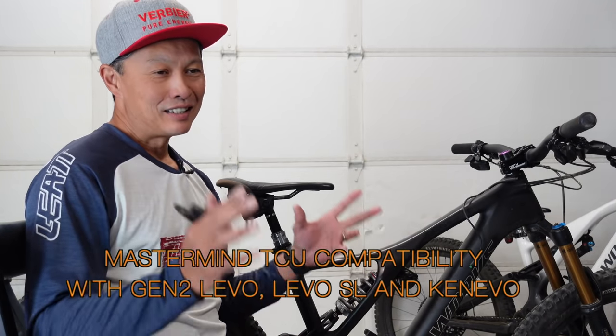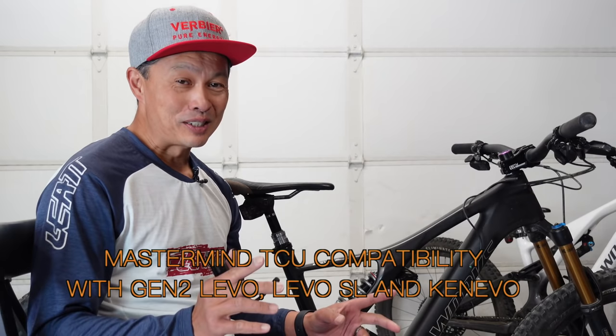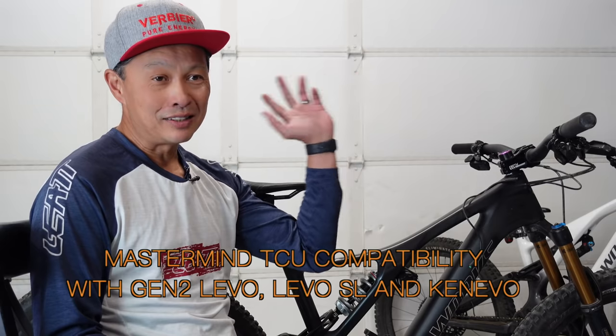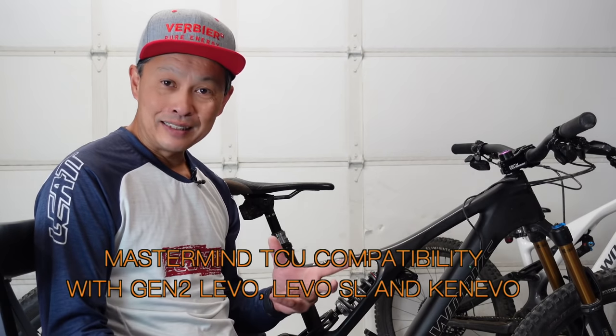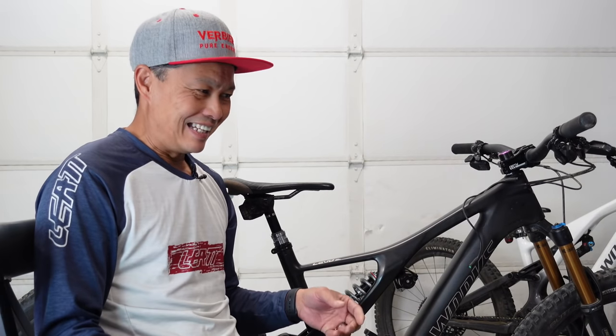Welcome to the MTBR Hacker Garage where we experiment and do some crazy things. We have some amazing news today — some really good news and some not so good news, but generally good news. You've heard of the Gen3 Levo and its crazy price — 13 to 15 grand until the cheaper models come out. It has this feature called the Mastermind TCU. They finally put a bike computer on an e-bike, which is actually kind of important, and they did it in such a slick manner that everyone's like whoa.